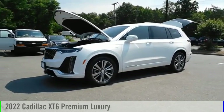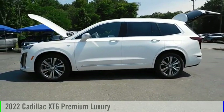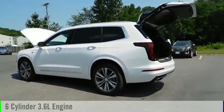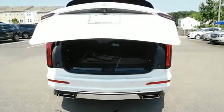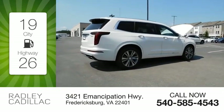Looking for the right vehicle? Check out the 2022 XT6. This vehicle is powered by a front-wheel drive, six-cylinder, 3.6-liter engine, and comes with an automatic transmission. Great fuel efficiency saves you money by requiring fewer trips to the gas station.